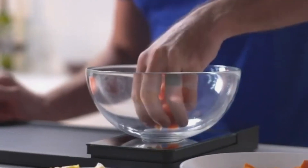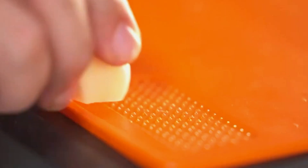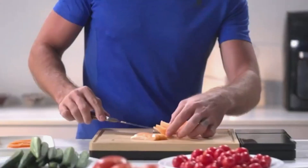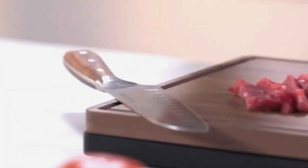Kitchen enthusiasts will appreciate the 4T7 Smart Chopping Board, a multifunctional kitchen gadget with a built-in scale and Bluetooth functionality. It allows you to keep track of your meal's calorie content as you prepare it. With interchangeable boards for different tasks — including chopping, grating, and defrosting — it's a versatile addition to any kitchen. The magnetic knife holder keeps your kitchen organized and safe.